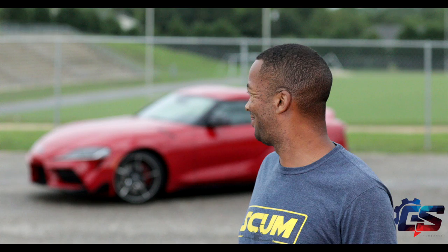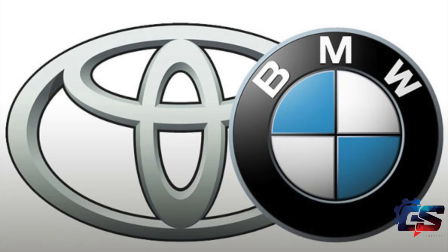Before I even saw the Supra in person I already had a preconceived notion that I wouldn't like it. It wasn't based off of looks at all — I didn't like the fact that, well, it's pretty much the same thing you guys don't like: it's BMW. Toyota did do a collaboration with BMW to make this car.